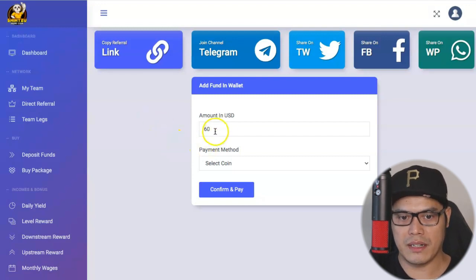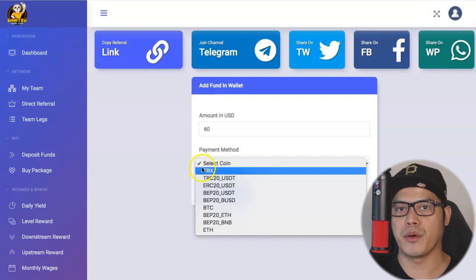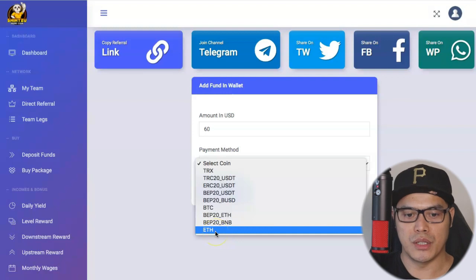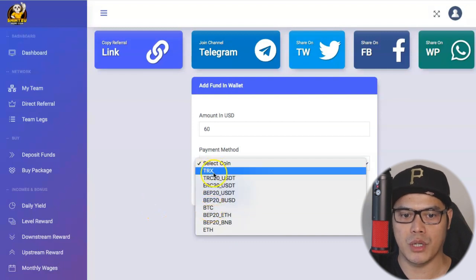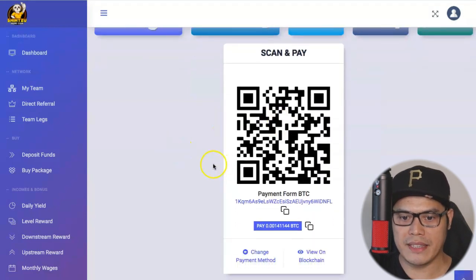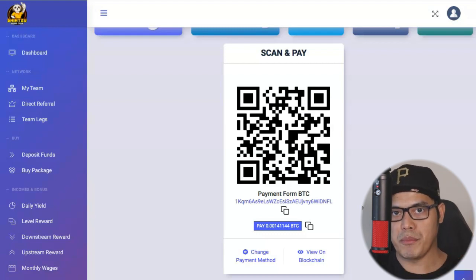You put the amount in US dollars and then in the payment method drop-down list, you can pay using different coins. The coins I'm personally familiar with are TRX (Tron), BTC (Bitcoin), and ETH (Ethereum). Depending on which coin you prefer — in my case, I deposited both Bitcoin and Tron. Let's say you want to use Bitcoin: you select BTC, then confirm and pay. When you click confirm and pay, they will provide a unique Bitcoin wallet address.